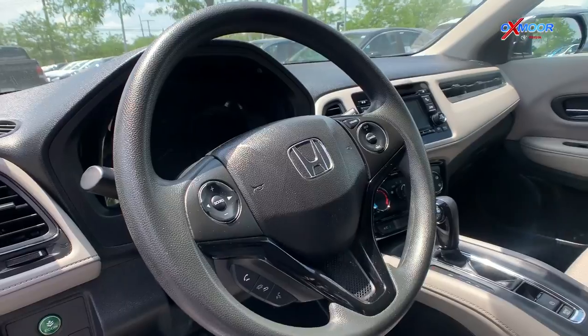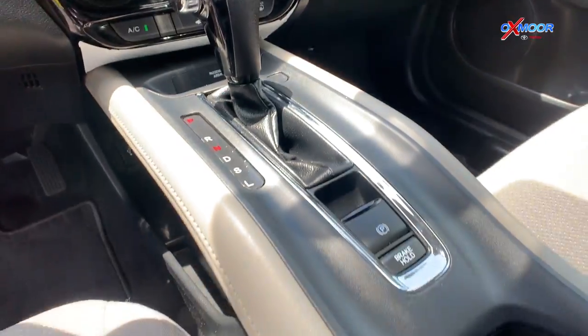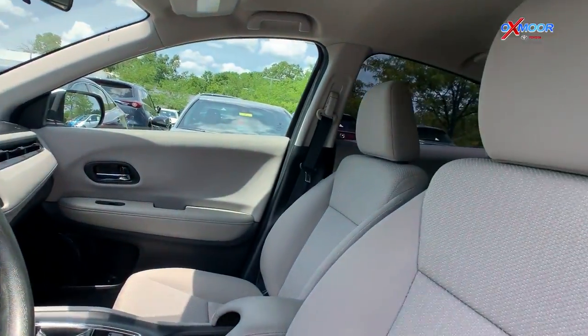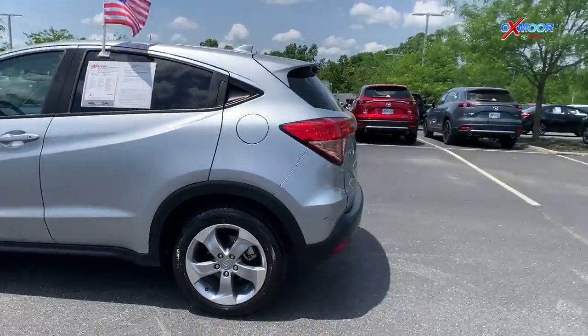On the inside it will come equipped with a backup camera, a rear window defroster, and steering wheel mounted audio controls. That interior color there is gray and this vehicle will be online for $21,000, which is one of the best values within 250 miles up here.